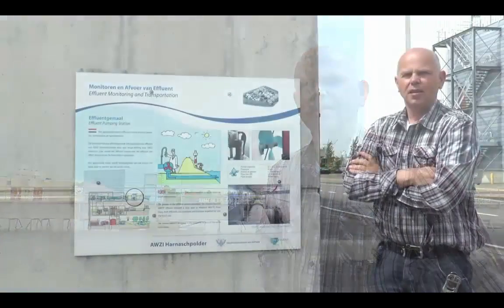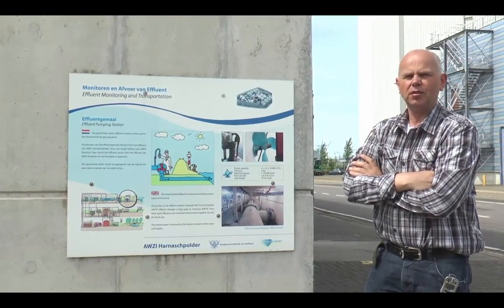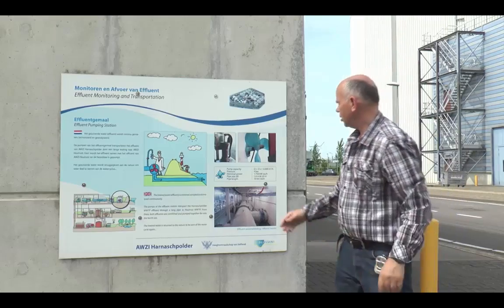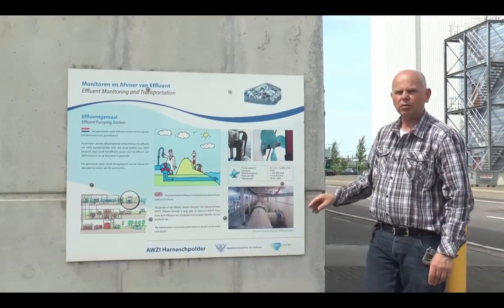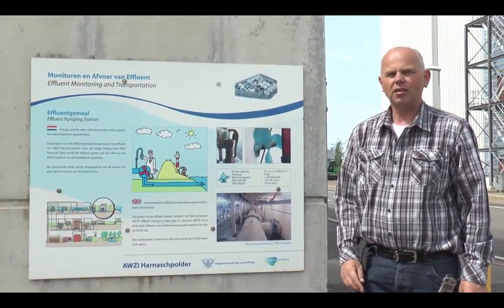The cleaning process is now done. Let's go to the transport pump. Here we are standing in front of the F1 pumping station. The clean water is transported from here to the North Sea. The capacity of one pump is 1,550 kilowatts, that is about the consumption of 200 households. Let's go inside and take a look.